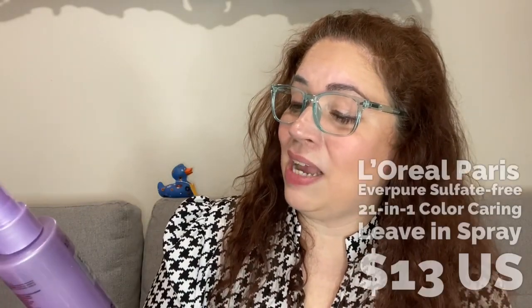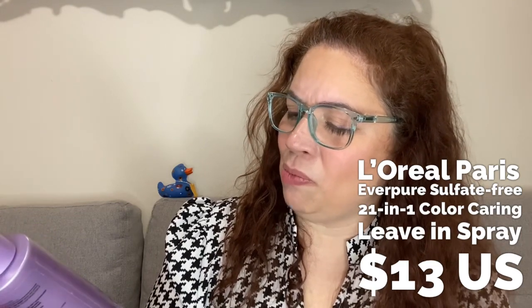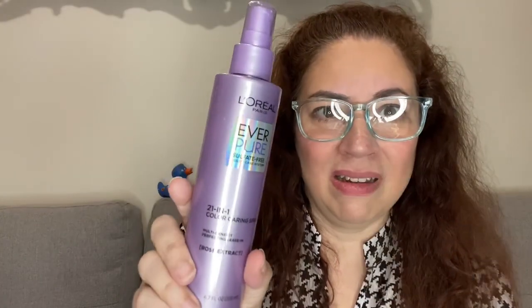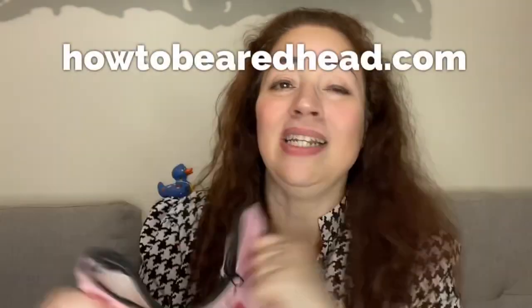Finally, last but certainly not least, I have from L'Oreal the EverPure sulfate-free color care system — a 21-in-one color care system.